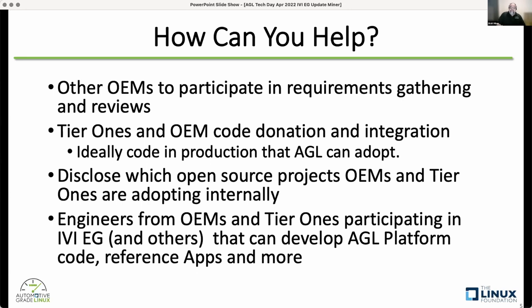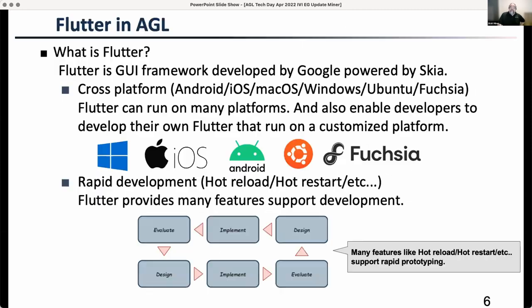Finally, we need engineers from OEMs and tier ones participating in the IVI expert group and other expert groups. You'll hear from Panasonic in a few minutes about virtualization. Engineers from those companies helping develop the platform, reference apps, and services is very valuable. Over the years we've had great engineers from Panasonic, Denso, and many other OEMs and tier ones contribute code, including Yamaguchi-san and Kurakawa-san.